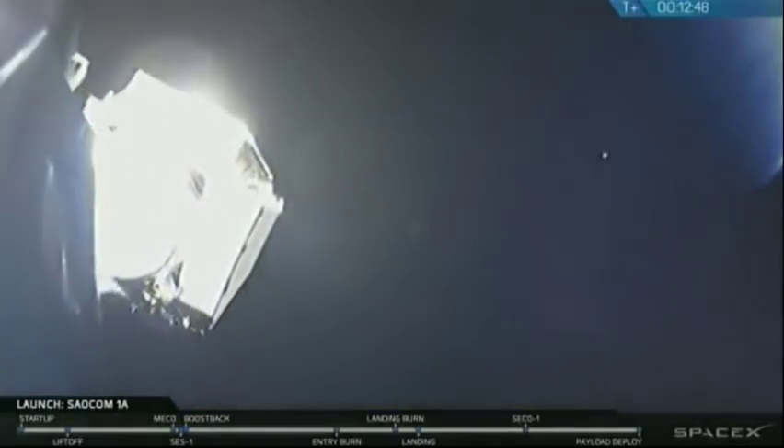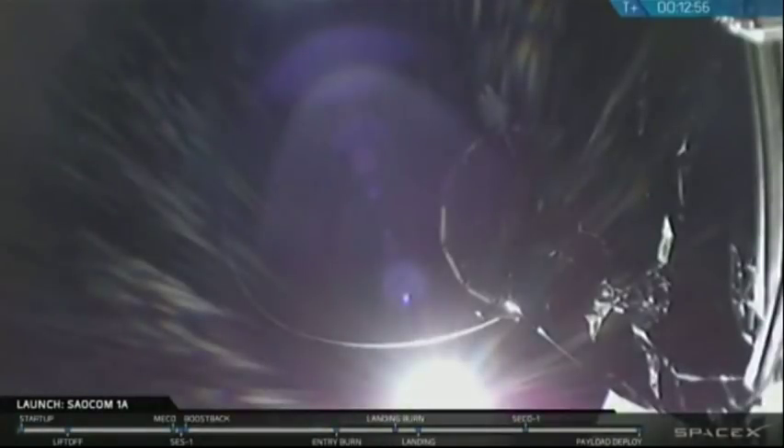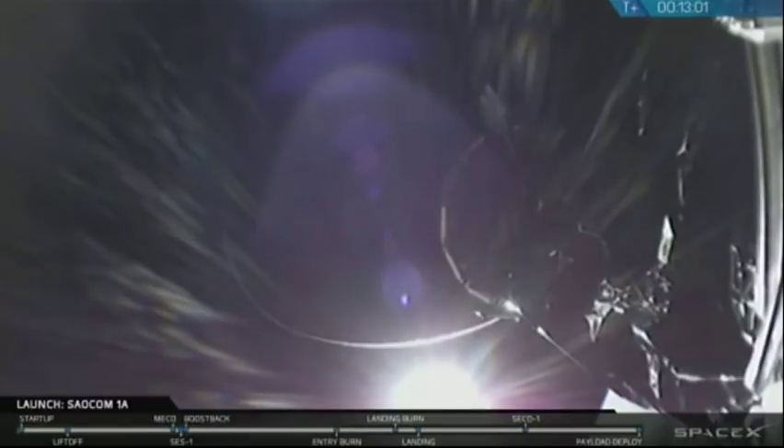And there it is. You can see on your screen the SALCOM 1A satellite gently gliding away from the top of the Falcon 9 second stage. This is fantastic news. This means that the SALCOM 1A satellite has been put into its correct orbit and the mission of the Falcon 9 is complete.